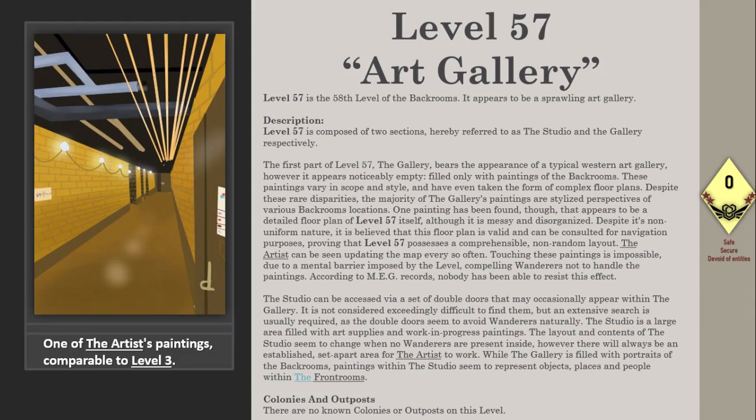The double doors seem to avoid wanderers naturally. The studio is a large area filled with art supplies and works-in-progress paintings. The layout and contents of the studio seem to change when no wanderers are present inside. However, there will always be an established, set-apart area for the artist's work.